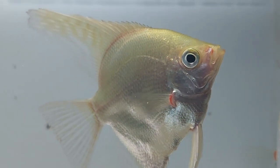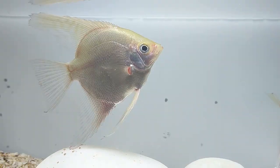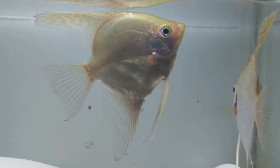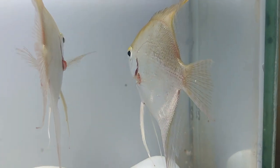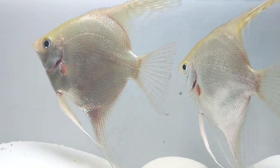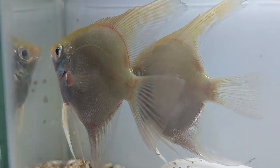Contrary to popular belief, long fin species like the platinum angelfish can be kept with barbs and other fin-nipping species. The key is that the fin-nipping species be kept in proper sized groups so that they nip at each other instead of nipping at the angelfish or other species not equipped for this behavior. Barbs and other fin-nippers prefer to be kept in groups, and their nipping at each other is normal behavior that will not hurt them at all.